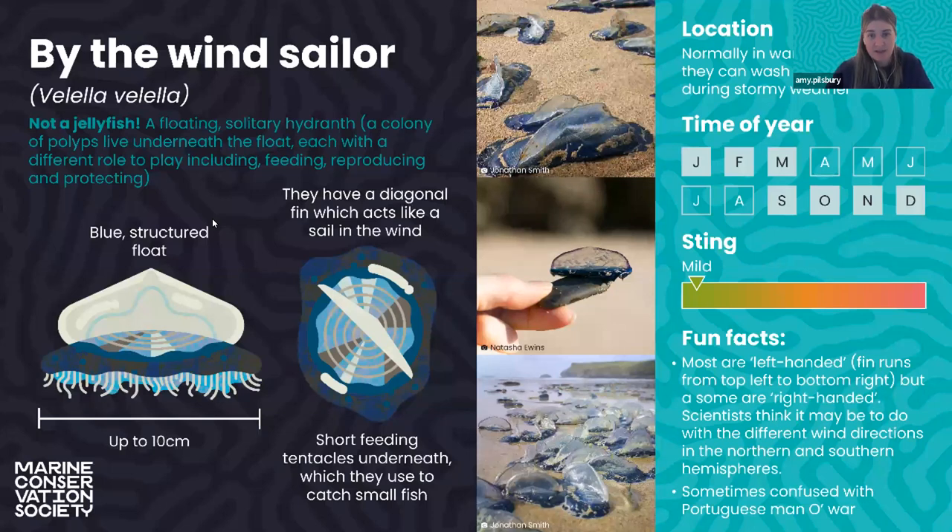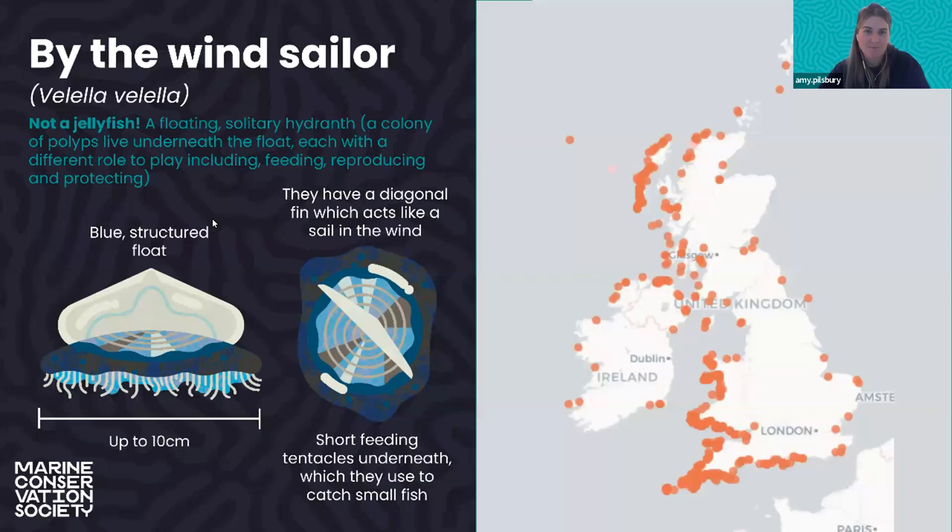Similarly, the by the wind sailor looks very similar to the Portuguese man of war. The key differences are that instead of an air-filled bladder, it just has a sail — a chitenous sail — and instead of really long dangling tentacles, it has quite short tentacles underneath. It's another hydrozoan often seen in the winter months, as it drifts at the surface at the mercy of winds and currents. It has a pretty similar distribution map to the Portuguese man of war — southwest coast and west coast of Scotland.